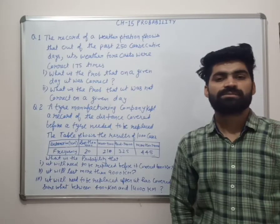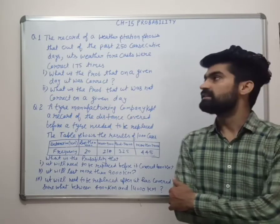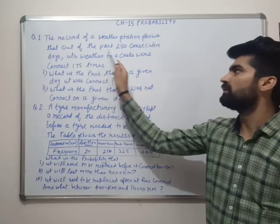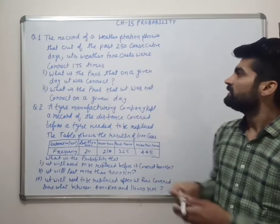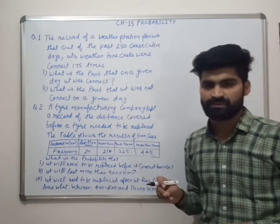Hello everyone, today we are going to start some questions from Exercise 15.1. First question: a record of a weather station shows that out of the past 250 consecutive days, its weather forecasts were correct 175 times.